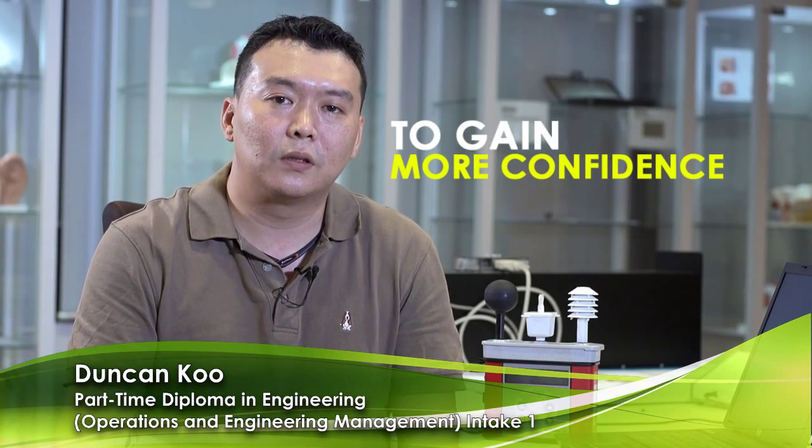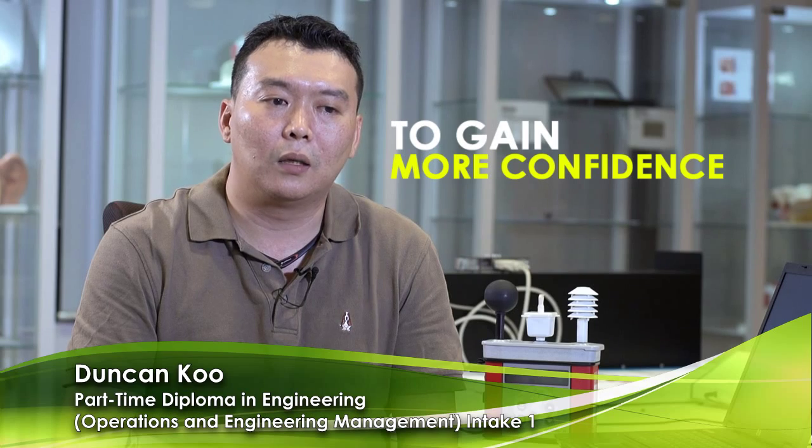To build up my confidence level for my work, I wish to further upgrade myself in terms of my working industry because they require us to have a higher education. As a safety officer, I feel there is a need to have background knowledge on operations and management so that I can improve productivity as well as safety.